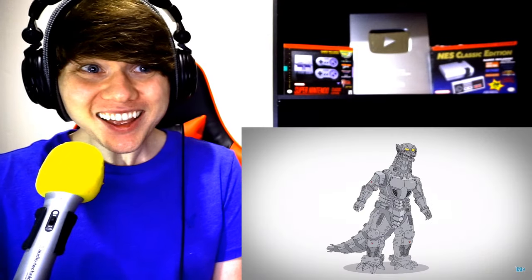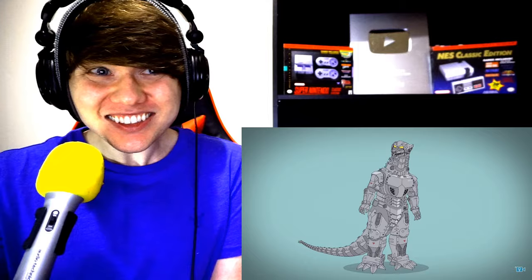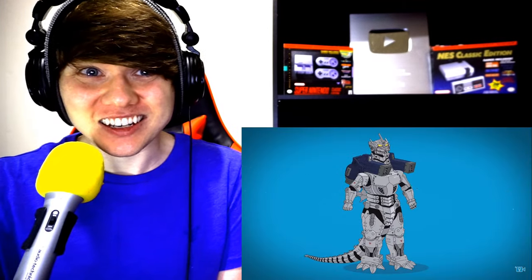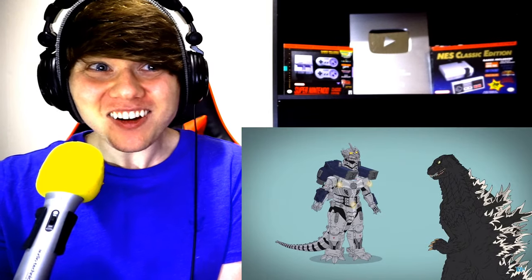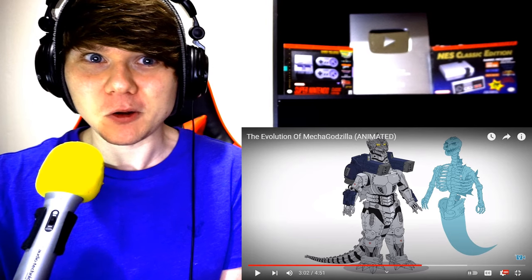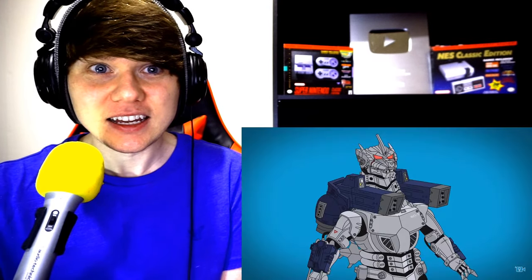In Godzilla Against Mechagodzilla, the bones of the 1954 Godzilla are fused with mechanical parts — that is so terrifying but amazing. It features exposed wiring, three head spikes, matching arm railguns, and is remotely charged with microwave energy. This Mechagodzilla is so OP! On occasion, Godzilla's soul influences this mech to cause havoc.